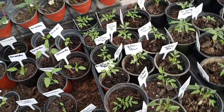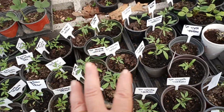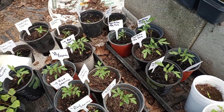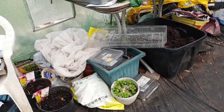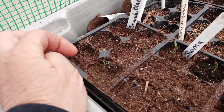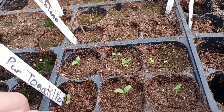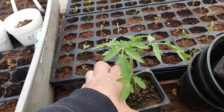Over here we've got Yellow Pear, Purple Bumblebee, Dr. Witchy's Yellow, Large Red Cherry, Berkeley Tie Dye, and then over here coming up are the regular Roma and Brandywine Black. I also have the Purple Tomatillo coming up, and this is waiting to be planted outside.